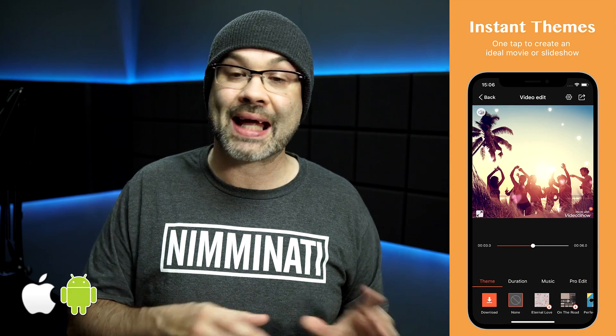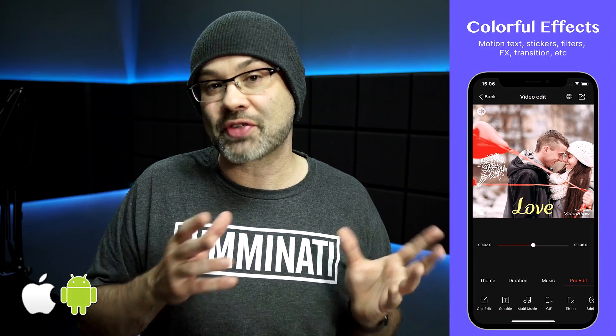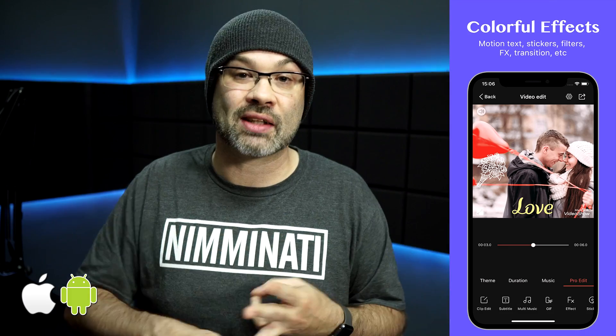Next up is VideoShow — not to be confused with VideoShop. This is a totally different app and also a really powerful one. With VideoShow, there are no limits to how long your video clips can be, and it has a huge music library — I think over a hundred tunes that you can use in your videos. VideoShow has a lot of stickers and a lot of effects. This is one of those apps that works really well on social media platforms like Instagram, Snapchat, or even TikTok. It allows you to make animated GIFs out of your videos, and you can even doodle on top of your videos. This is a really fun app.